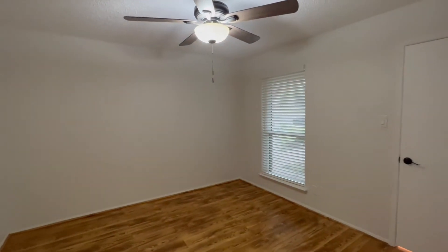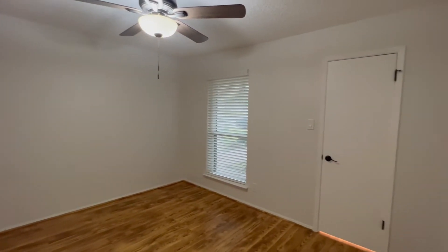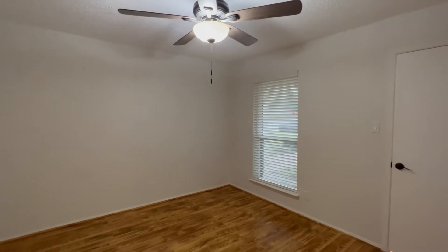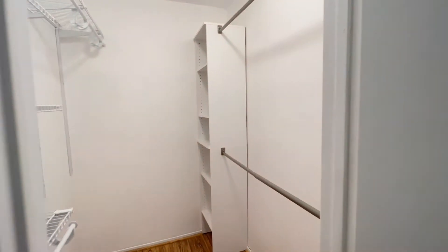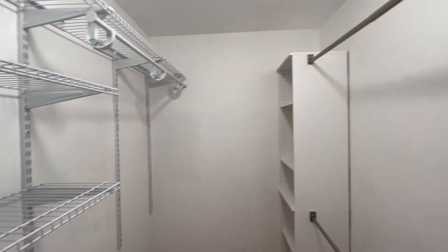Now we'll make our way to the second bedroom here. As you can see, there's new blinds and a new ceiling fan added here. We do have a pretty spacious walk-in closet in here as well, with plenty of storage on both sides.